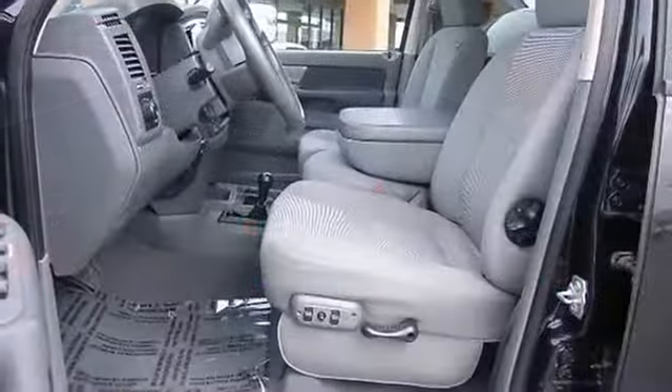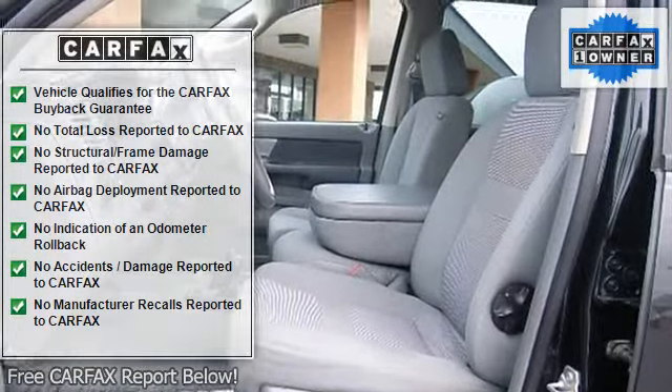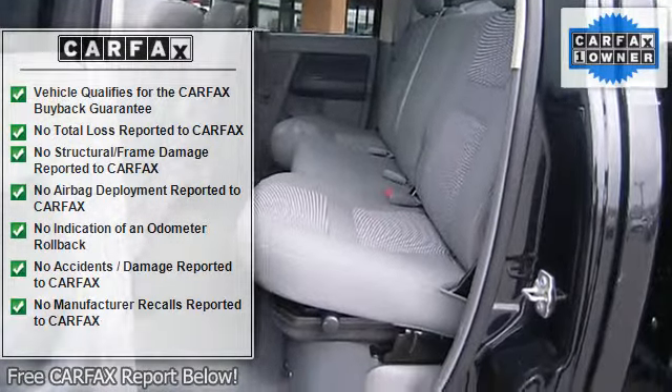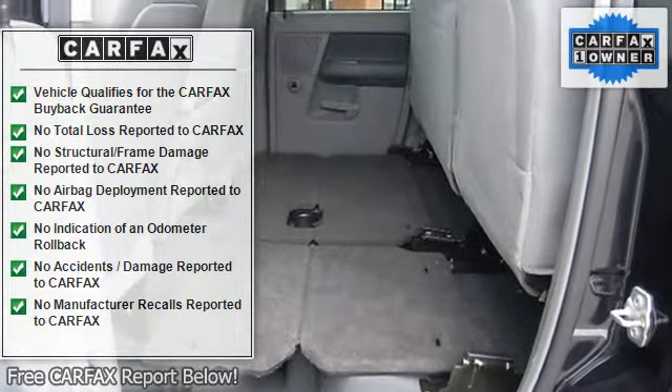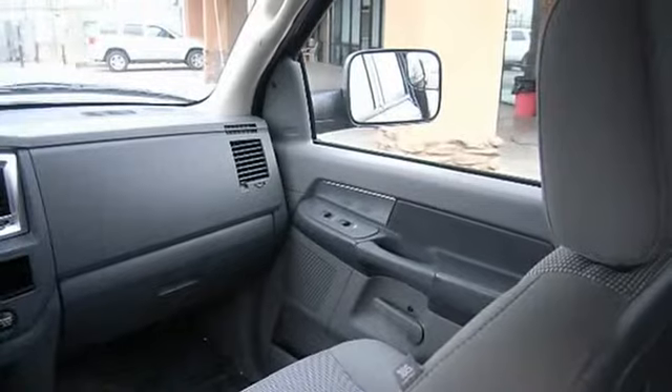Less than 44K miles. You don't have to worry about depreciation on this sweet vehicle. Great safety equipment to protect you on the road: anti-lock brake system, passenger airbag. It has nice features like air conditioning, tilt steering wheel, four-wheel drive, 4 doors, and tachometer.